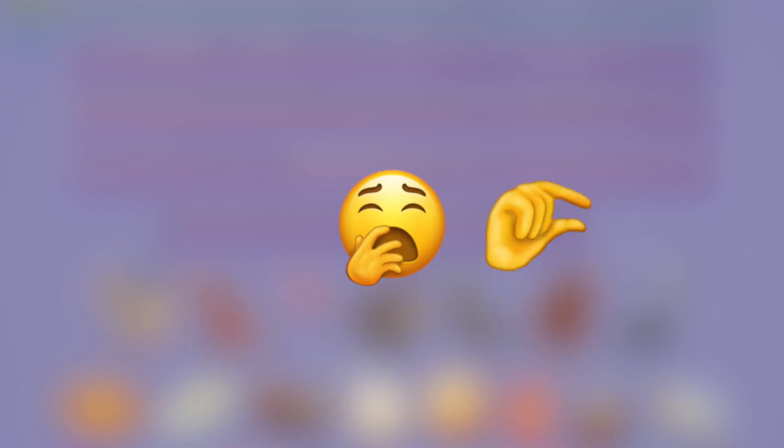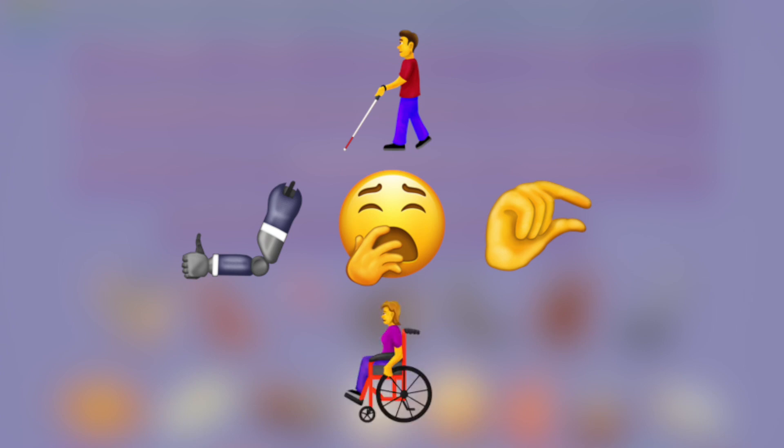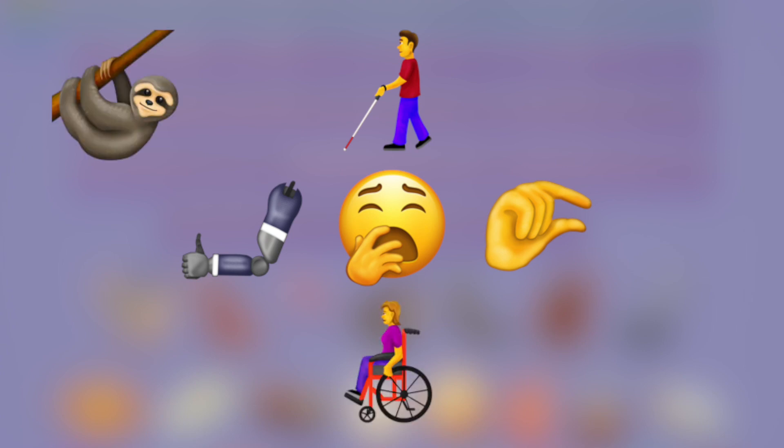We have a pinching fingers emoji that I'm sure will be used by a lot of people. We have a good bit of emojis with disabilities, which is nice to see Apple catering to those with disabilities. We have a sloth, a band-aid, and just a ton more really unique new emojis. I'll leave a link down in the description if you want to check out all of these new emojis for yourself.